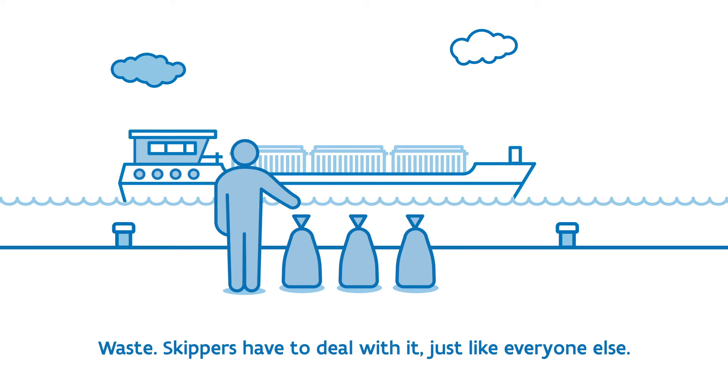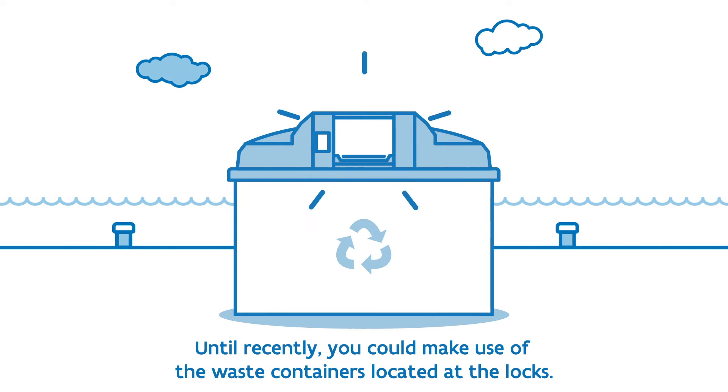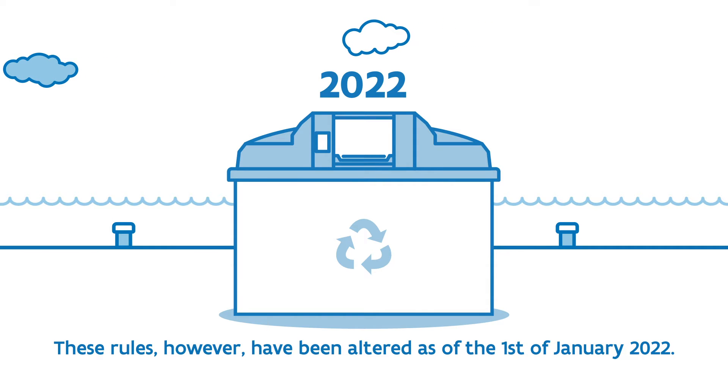Waste. Skippers have to deal with it, just like everyone else. Until recently, you could make use of the waste containers located at the locks. These rules, however, have been altered as of the 1st of January 2022.